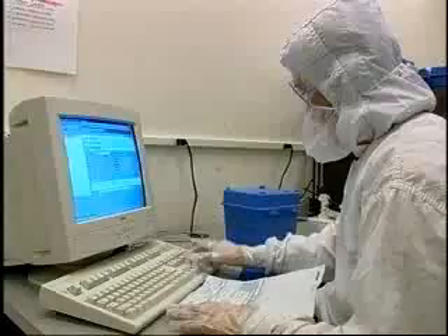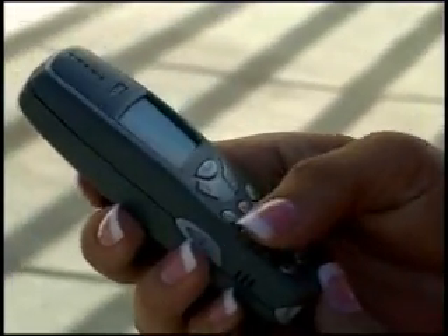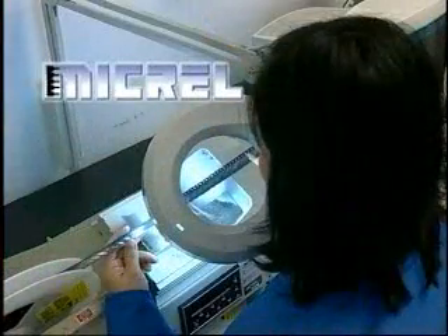In our fast-paced world, we rely on wireless phones, personal digital assistants, computers, and high-speed communication networks every day. Many of these products rely on integrated circuits by Micrell Semiconductor.